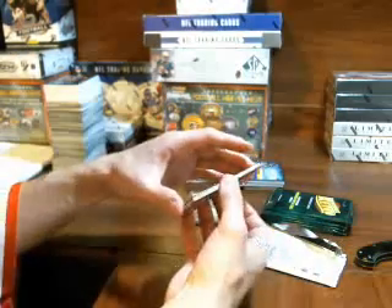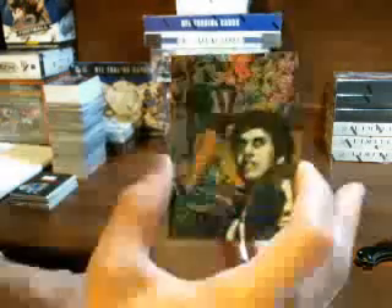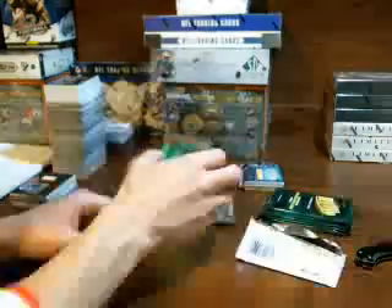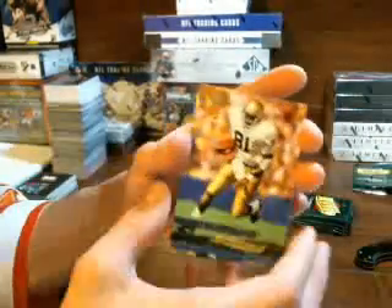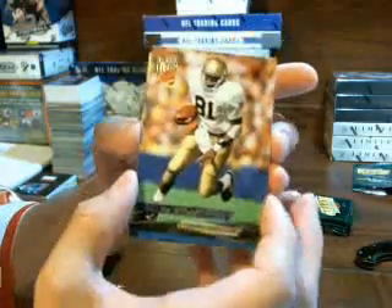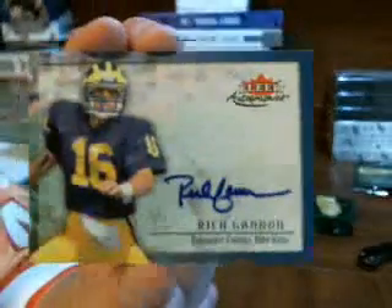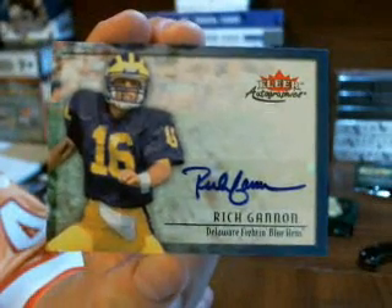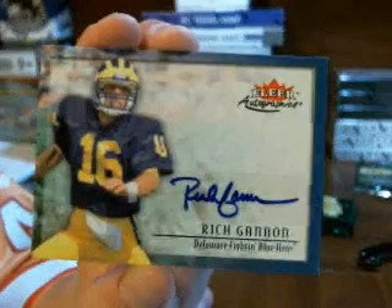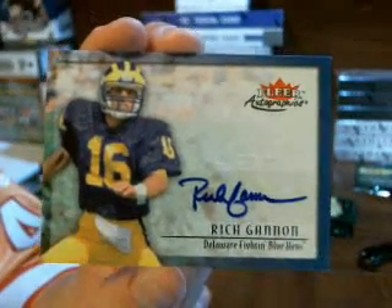So Vikings, Marino fan. The Robert Smith was just like that Flair Showcase — wasn't an auto — but Robert Smith. Tim Brown, Raiders. Rich Gannon — I think he goes to the Raiders. Guys on the break last night were really wanting a Rich Gannon auto. Rich Gannon.